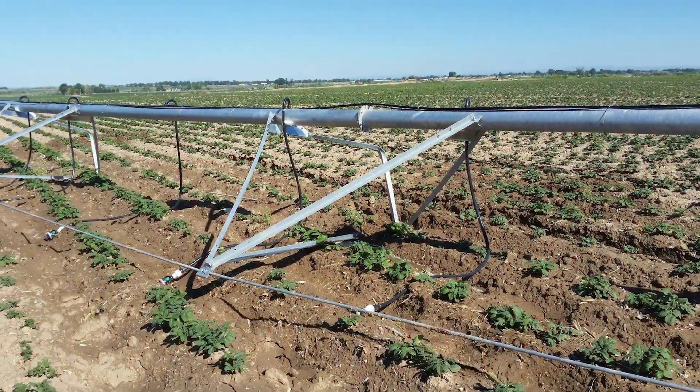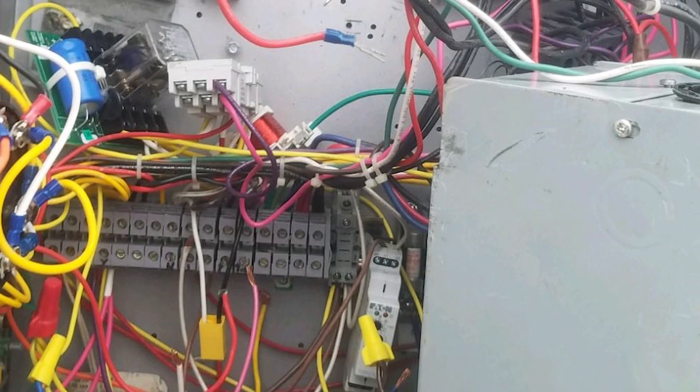It's summer, it's 100 degrees, and your irrigation system shuts down. Your crop is on the line.